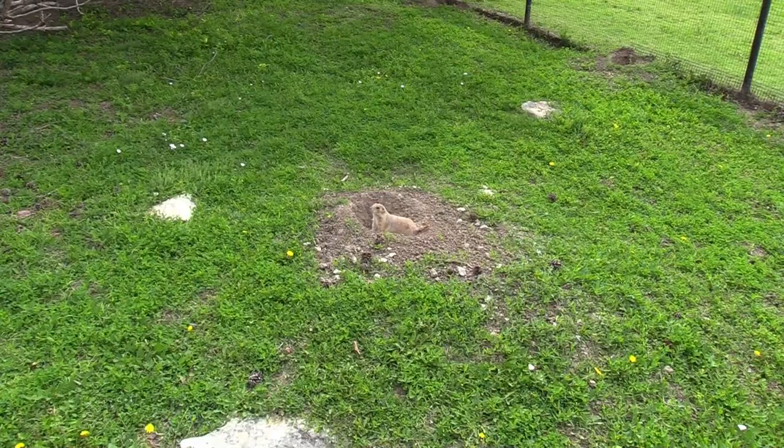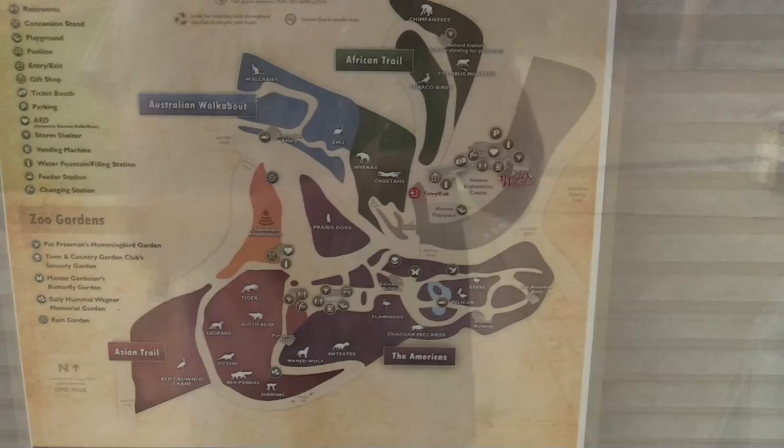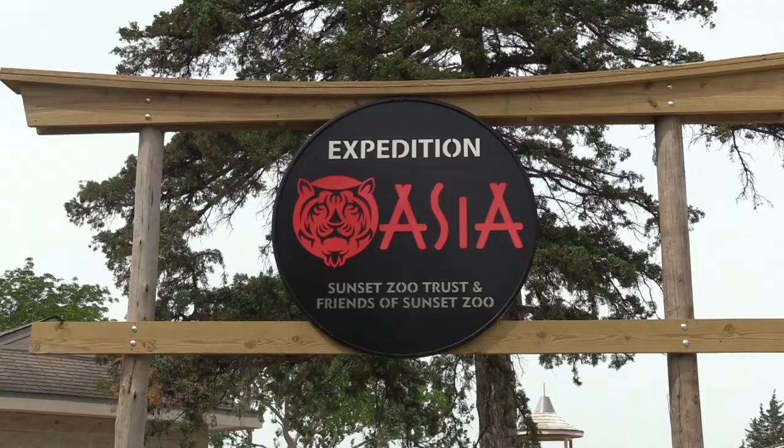On the other side of the habitat you've got the prairie dogs — still trying to find the turtle, still not seeing it from this angle either. Showing the map again — I've done this area and up here. I'm going to go check out the Asian Trail and then finally do the Americas.